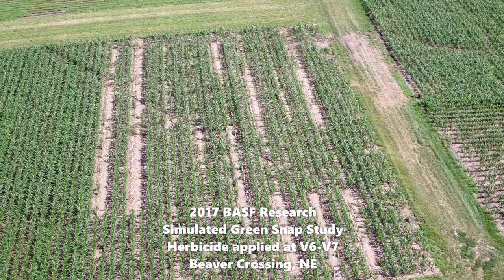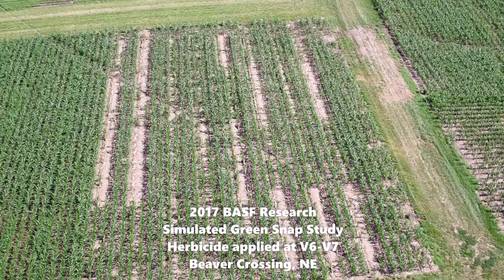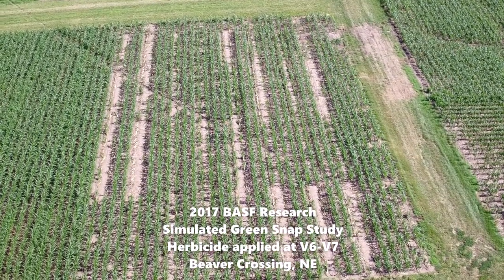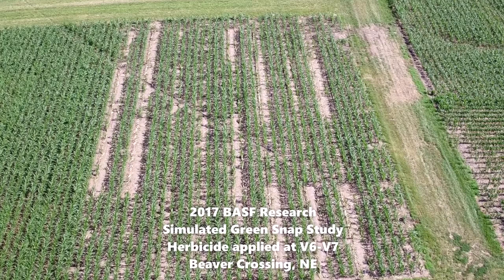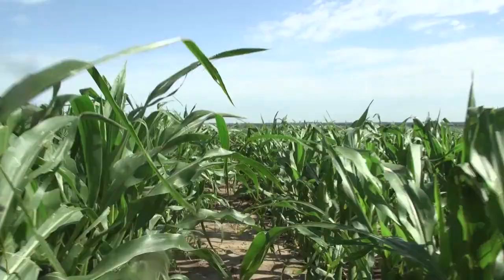In 2017, BASF conducted the following study to demonstrate how Status Herbicide outperforms Diflex on crop safety in corn. Shortly after the herbicides were applied, a metal bar is pulled through the corn at a fixed height to simulate wind damage. In this video, we'll walk through four treatments.